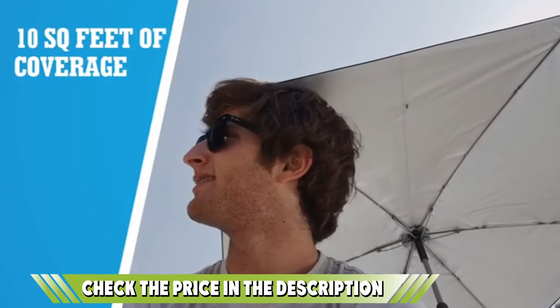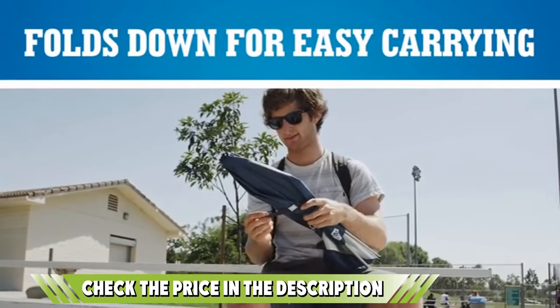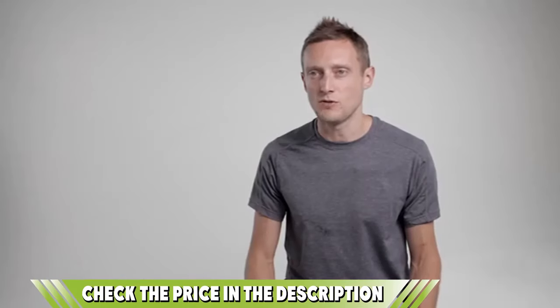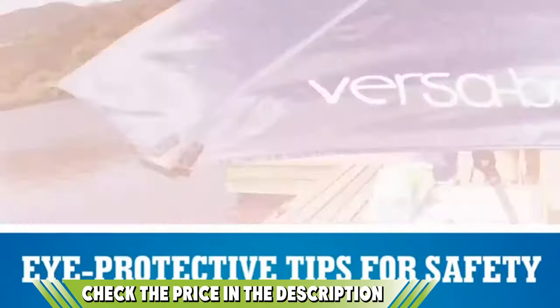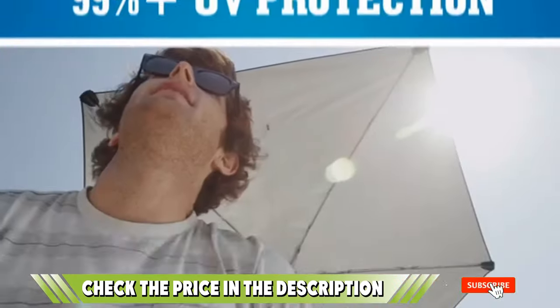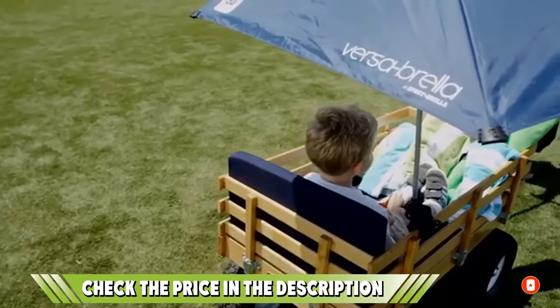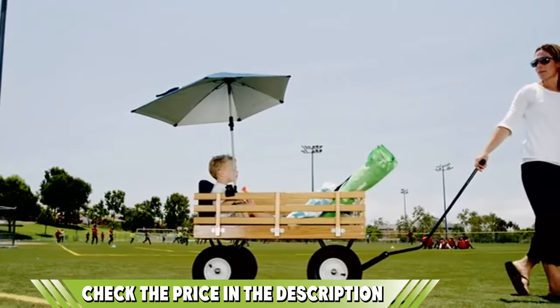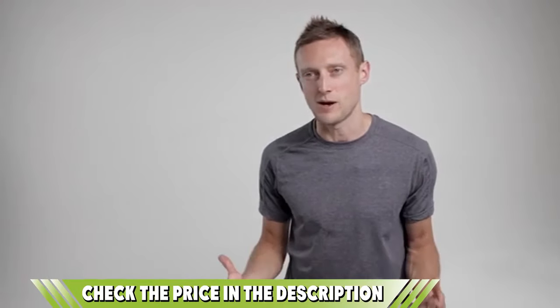It has a handy clamp that can connect to a chair, golf bag, stroller, and just about anything else you need to keep out of the sun. It folds away into a compact carry case and weighs only 1.8 pounds, so you can take it anywhere. That's all for today — we upload outdoor product review videos every single day, so don't forget to subscribe and hit the bell button for upcoming video notifications.